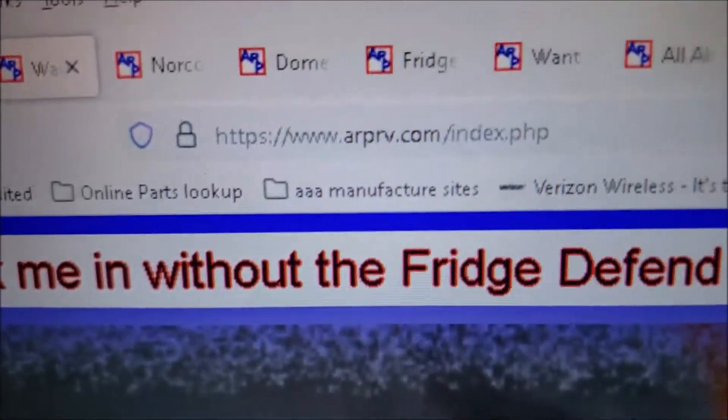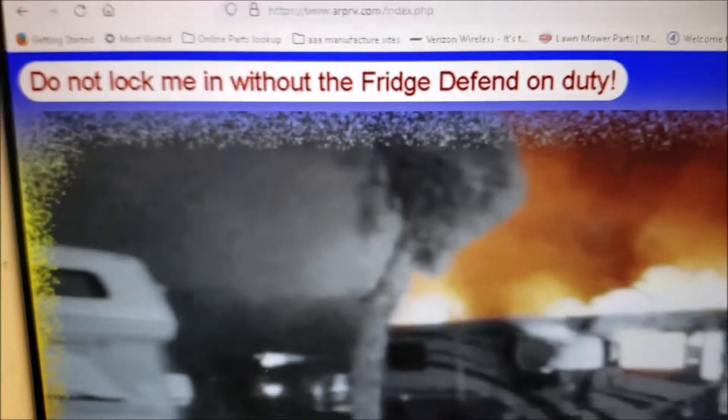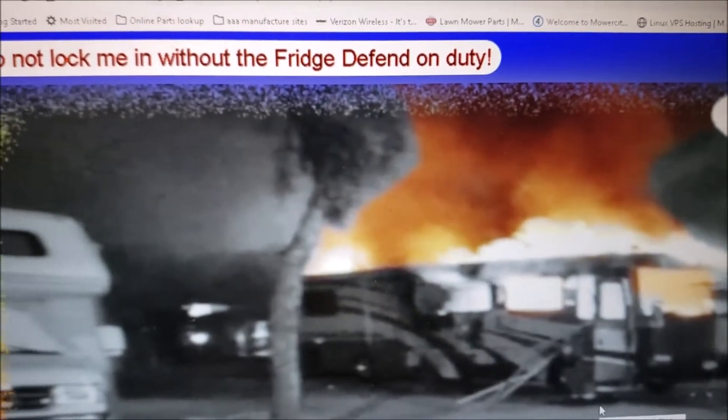One really neat product — here's the website. It's ARPRV.com. It's called FridgeDefend. Look at this homepage — it's a scary picture. If you have a pet, you see the picture of that RV on fire. What a scary thought that would be.